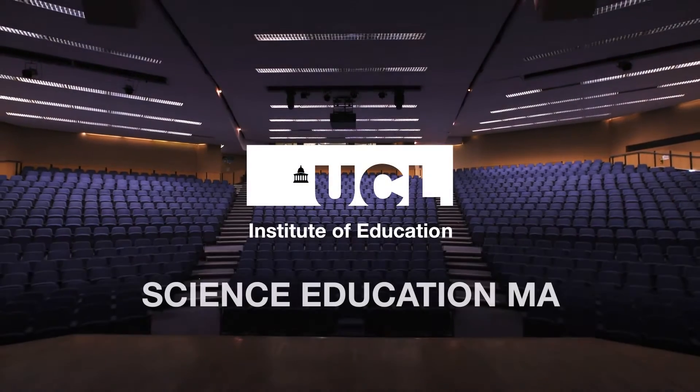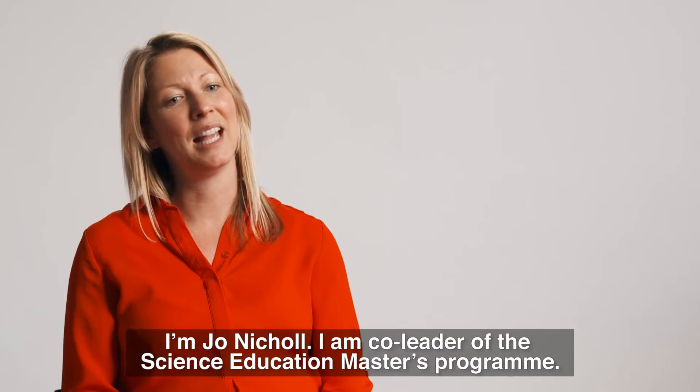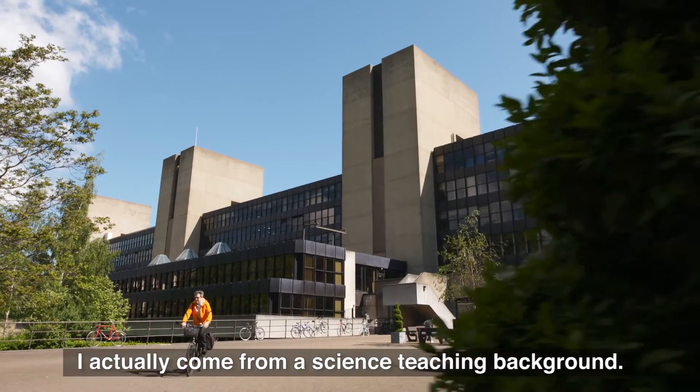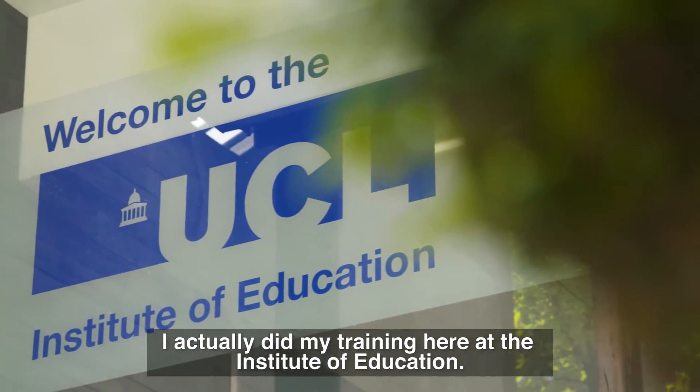I'm Jo Nicholl. I am co-leader of the science education master's program. I actually come from a science teaching background, and I did my training here at the Institute of Education.